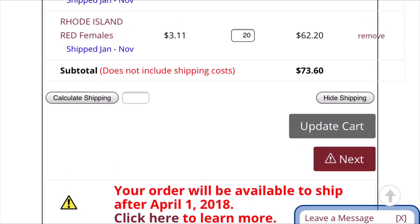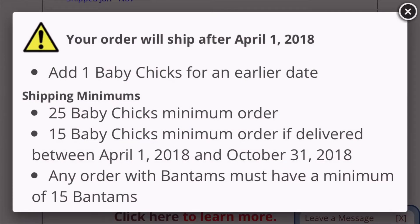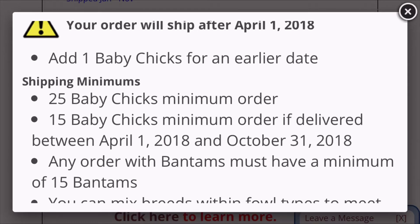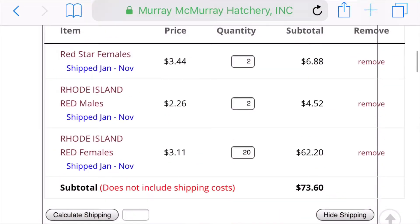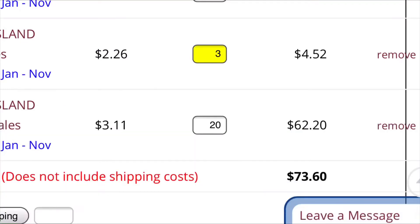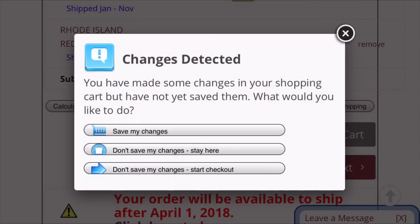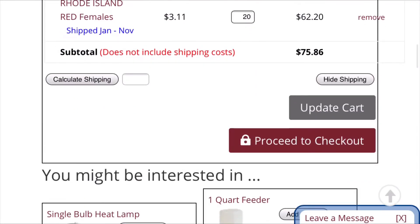When you're done, it'll say when your order will be available for those certain breeds. Push 'Next' and it'll give you a disclaimer about when they'll arrive. You can add one baby chick for an earlier date, but I'm pretty sure you have to have at least 25 birds for your date. I'm going to put three of these rooster red males, then push 'Next' and save the changes you made.